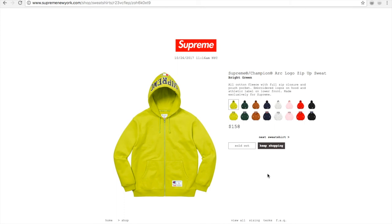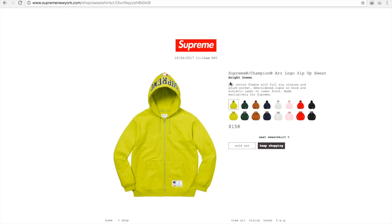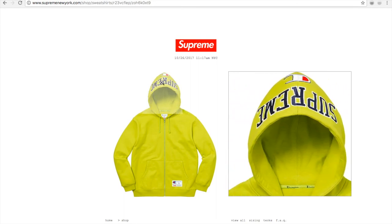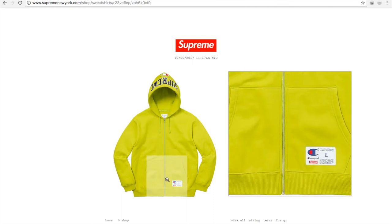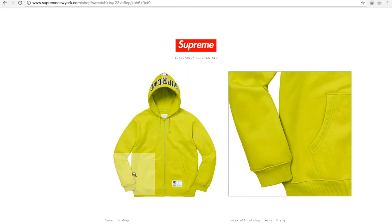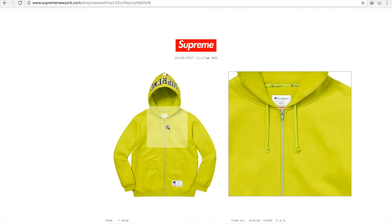I got one of the Supreme Champion arc logo zip up sweat — I got the ash gray. They have a bright green. I like it because this one kind of reminds me of the camo one with the big Supreme on the top of the hood. You got this big patch right here with Champion and then Supreme, and the size label. Got front left and right pockets, a round drawstring for the hoodie. This is the back — pretty awesome.